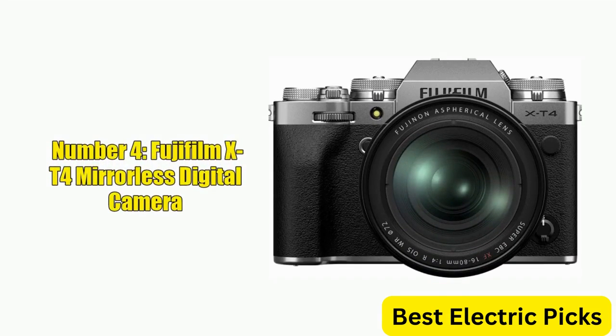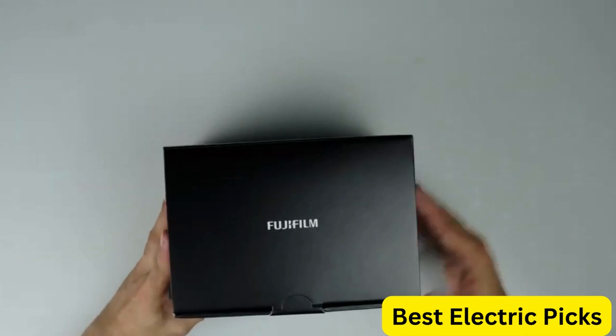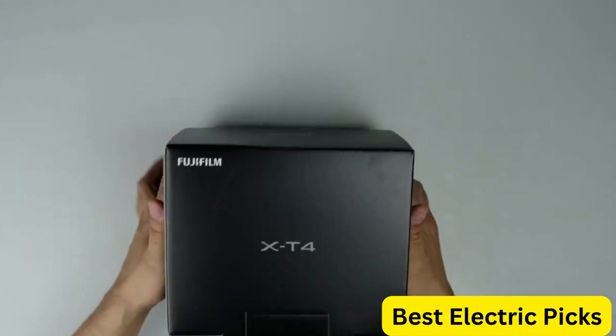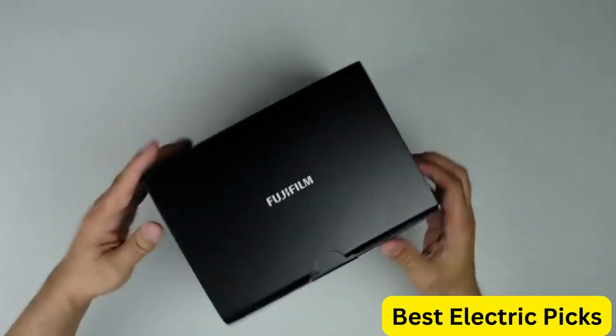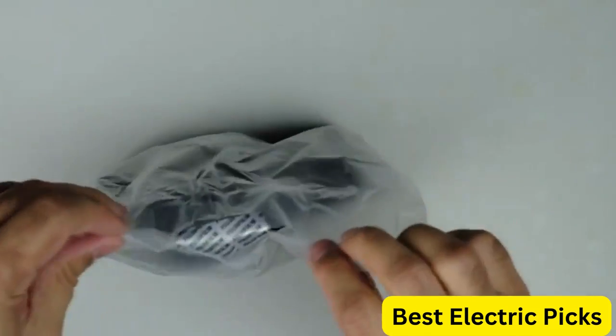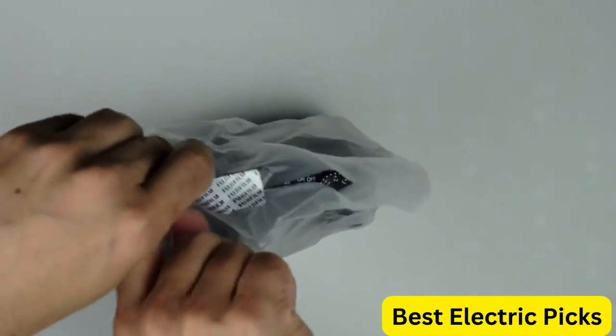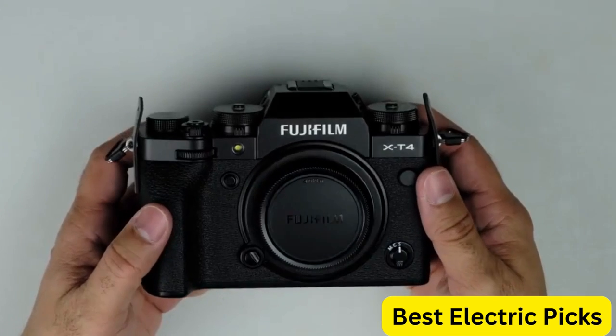Number 4: Fujifilm X-T4 Mirrorless Digital Camera. The Fujifilm X-T4 with XF 16-80mm lens kit is an exceptional camera that delivers outstanding performance and versatility. It features a 26.1-megapixel APS-C X-Trans CMOS 4 sensor and the X-Processor 4 image processing engine, which provides high-speed processing and improved image quality.